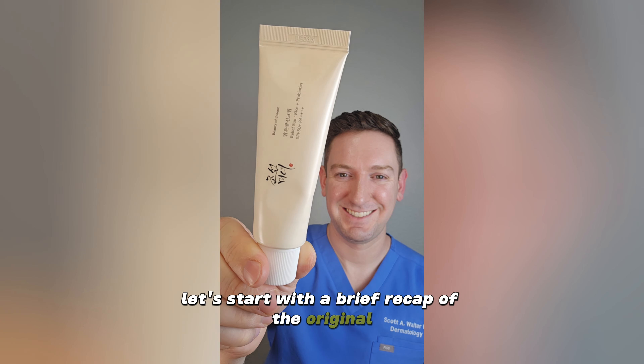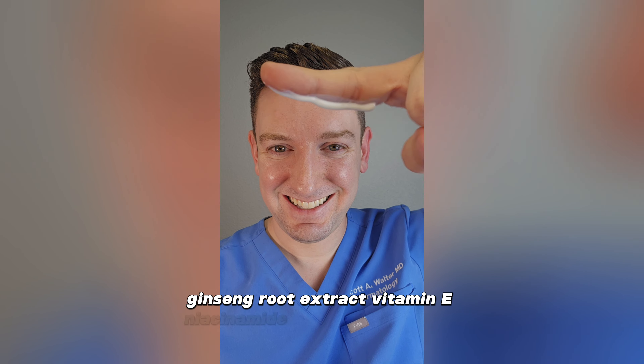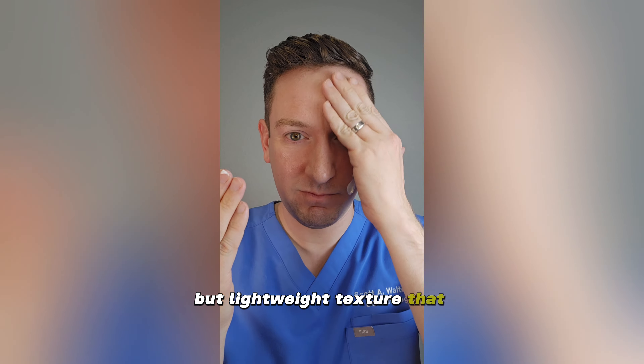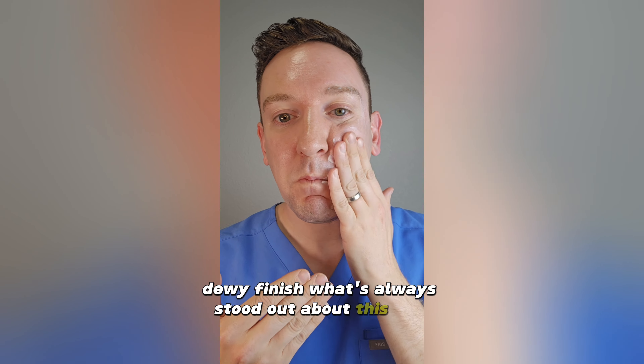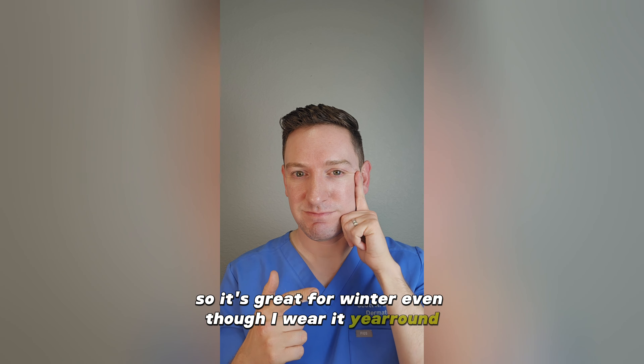Let's start with a brief recap of the original. The notable ingredients include green tea, ginseng root extract, vitamin E, niacinamide, and fermented rice. It has a creamy but lightweight texture that rubs in clear and leaves a nice dewy finish. What's always stood out about this one is that it's quite moisturizing, so it's great for winter, even though I wear it year-round.